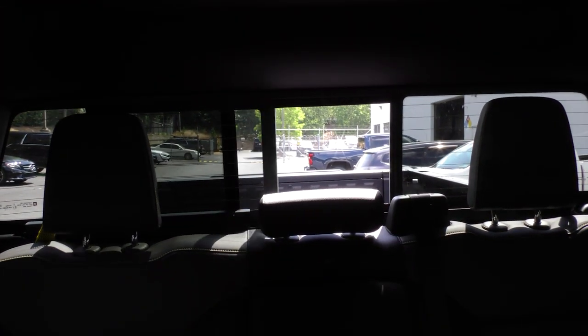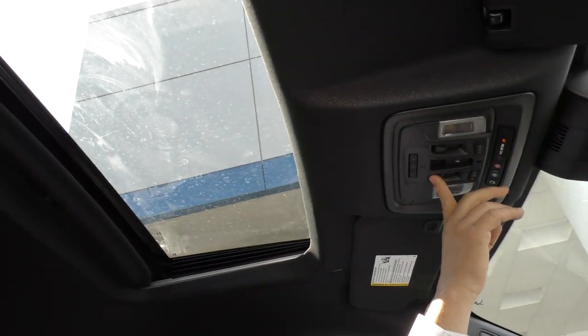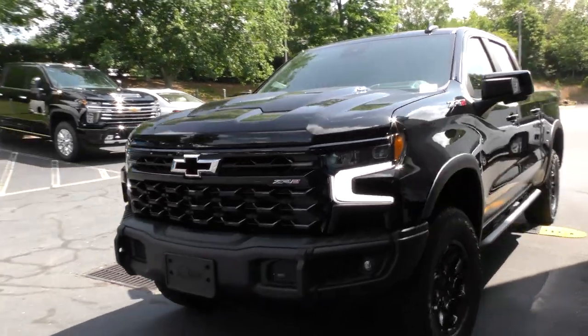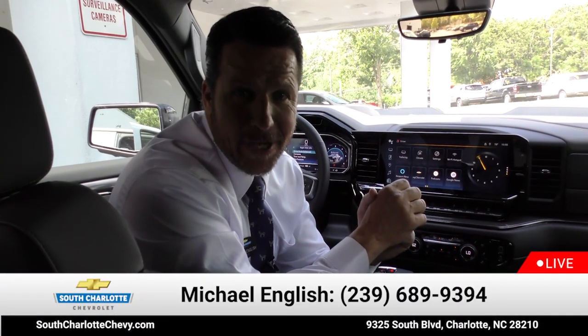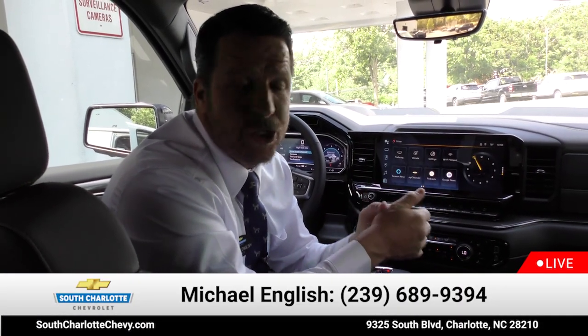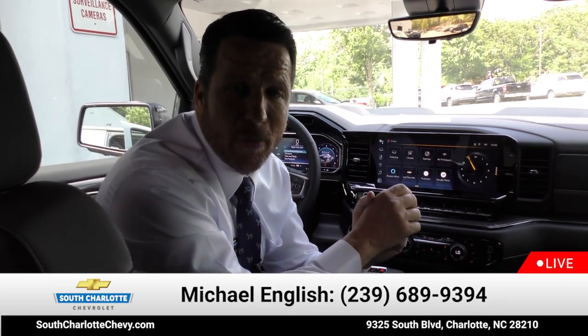Another great feature is the power sliding rear window. And for those amazing spring and summer days, you have the power sliding sunroof. Has there ever been a better time to be the owner of the all-new Chevy Silverado ZR2 Bison? Call me today to set up your test drive appointment at South Charlotte Chevy. I'm Michael English — I hope you enjoyed this ZR2 Bison walk-around.